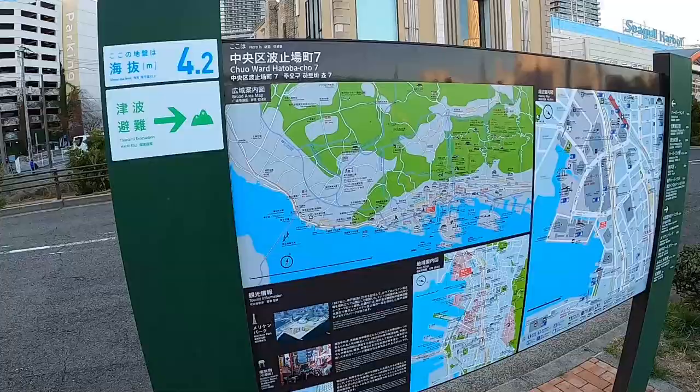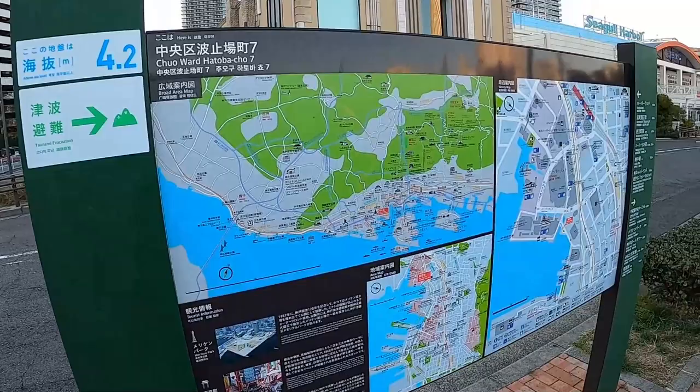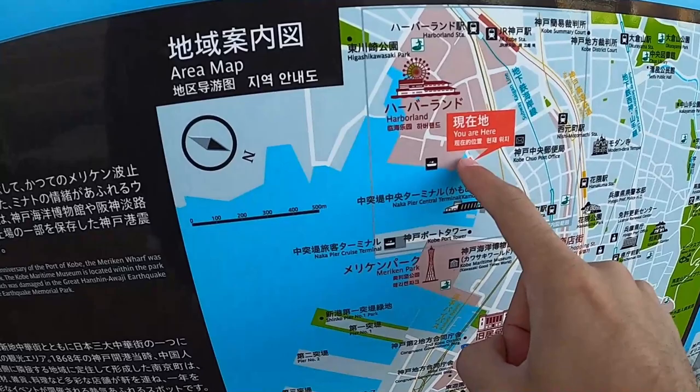Walking to the other side I found a map of this area showing exactly where we are and what we've been exploring. Let's continue.